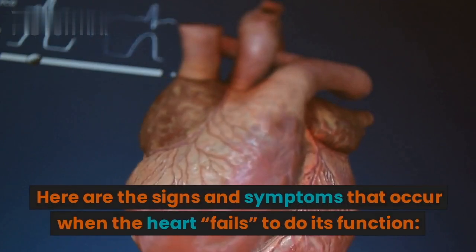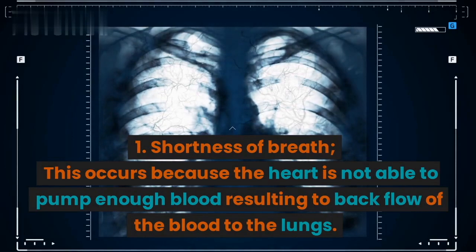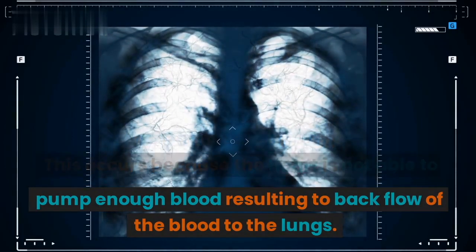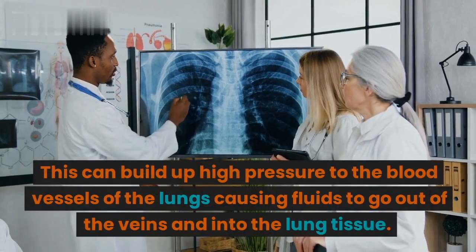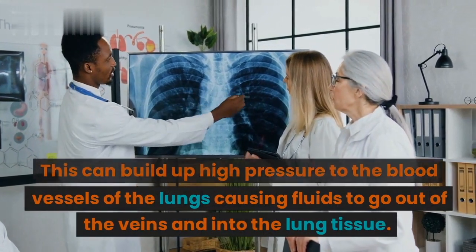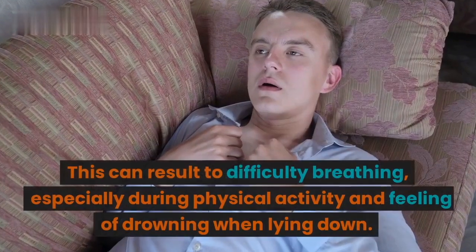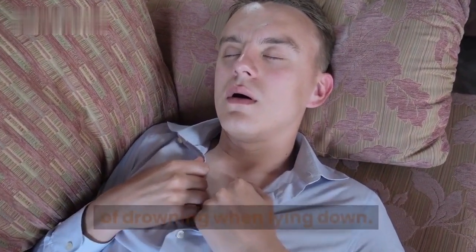Here are the signs and symptoms that occur when the heart fails to do its function. 1. Shortness of breath. This occurs because the heart is not able to pump enough blood, resulting in back flow of the blood to the lungs. This can build up high pressure to the blood vessels of the lungs causing fluids to go out of the veins and into the lung tissue, resulting in difficulty breathing, especially during physical activity, and a feeling of drowning when lying down.